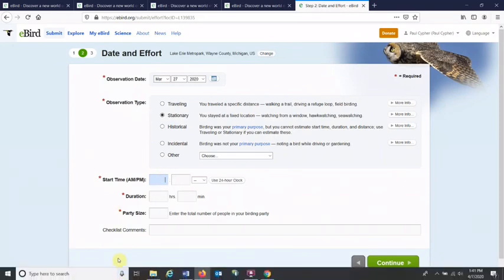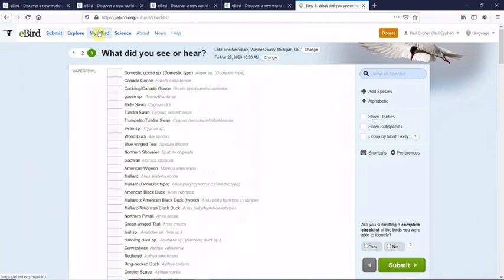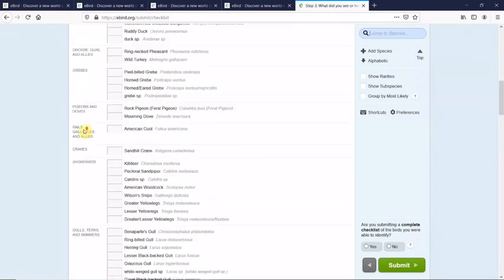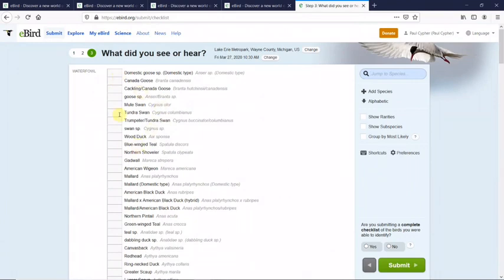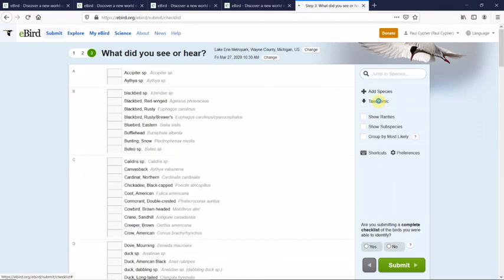When did I start? I started at 10:30 in the morning — 10:30 a.m. The duration: I was only there for 15 minutes. How many people in the party? Party of one. Click continue. This is all the birds that Lake Erie Metro Park's checklist could have. There are two ways to go through this list: you can go through it in taxonomic order, which is the order that birds would be found in field guides, or you can click on alphabetical. I like taxonomic order — it helps me keep my notes more straight.